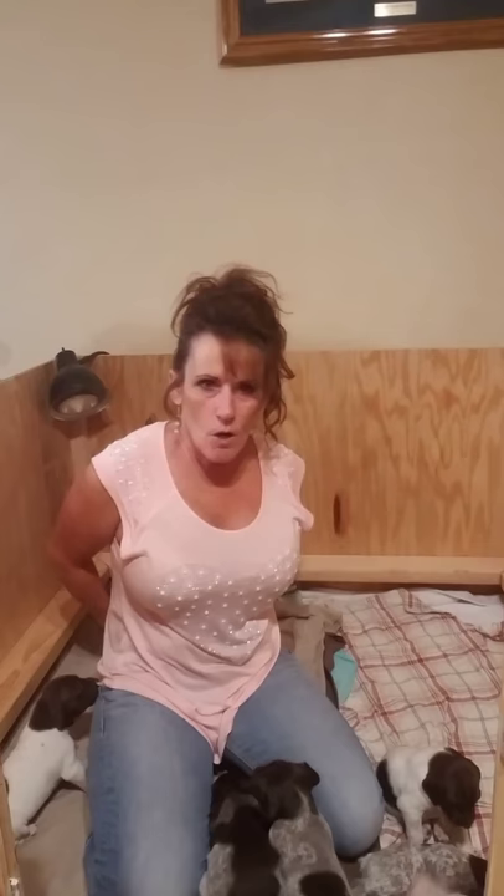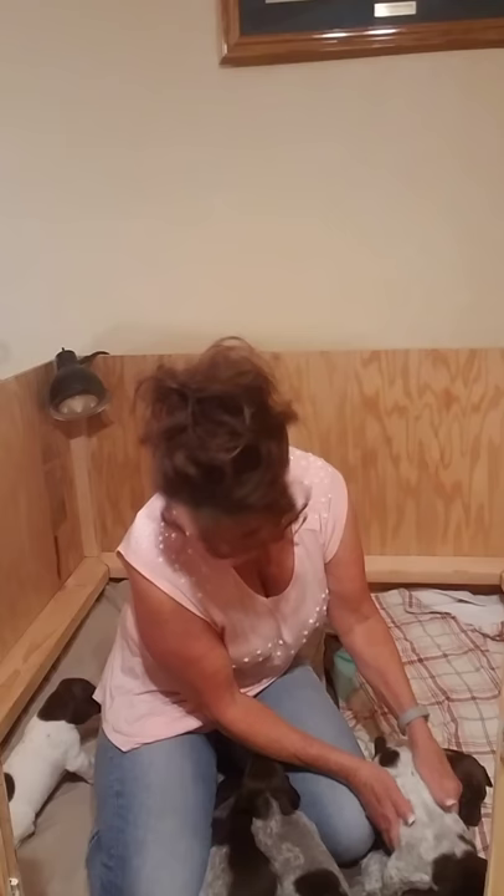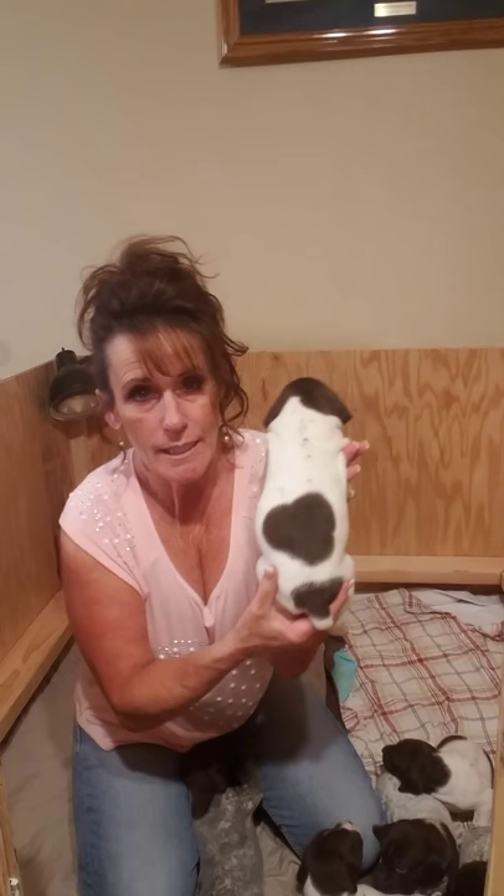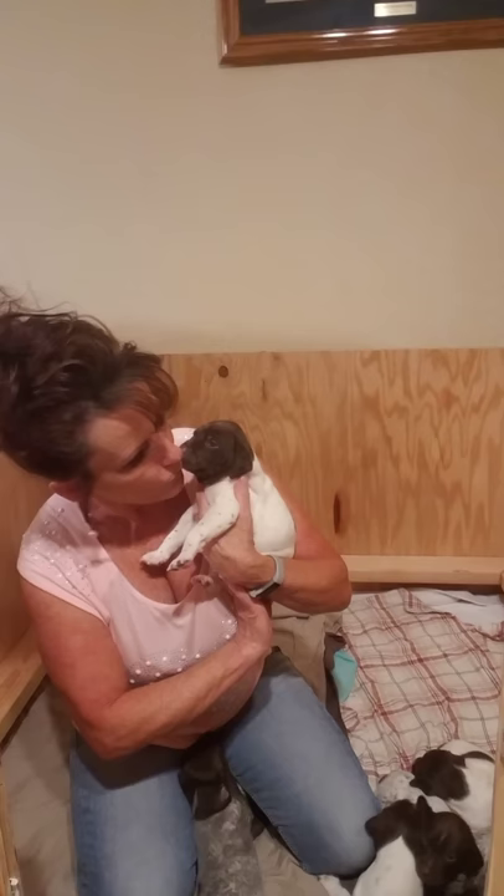These are all close-ups — a lot of you were asking for close-ups. This is my Tank — he's a little boy, a tanker. Look at that: he's got his daddy's blocky head. He's got Ragnar's blocky head and he is just a chunk of monk.